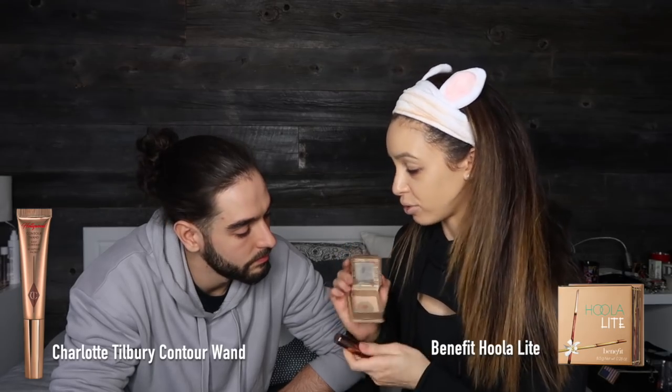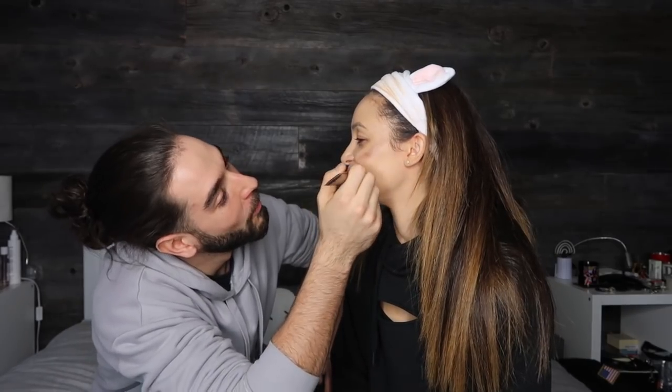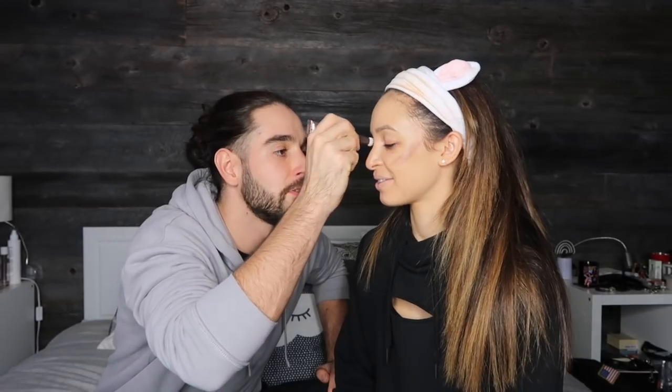Okay, contour — would you rather... I've got a couple of contours. I've got the Charlotte Tilbury Hollywood contour wand or the Benefit Hoola Light. I'm going to take the wand because I'm going to need to smile — a bit in the old schnozzle, put one across. Are you going to blend it out? Yeah, blend it out. Done. You just look a bit dirty to be honest.